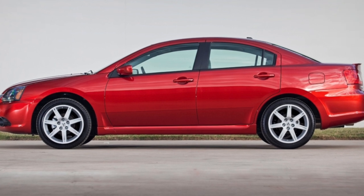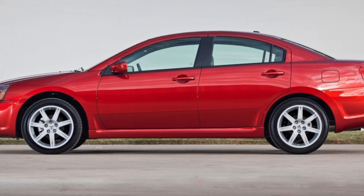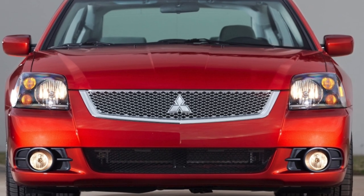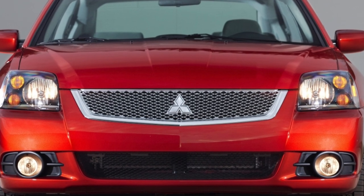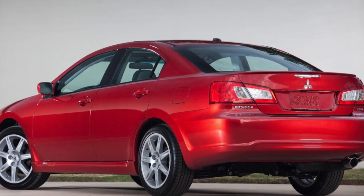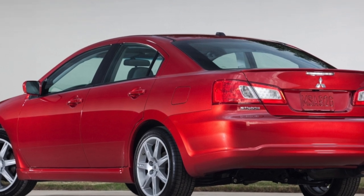Unlike its predecessor, which had two modifications — a sedan and a station wagon — this model is offered only in one four-door version. The 9th Galant is produced in the USA at a plant in Illinois and is sold there. For seven years, it was also offered for the Ukrainian and Russian markets, but today Galant is not supplied there.